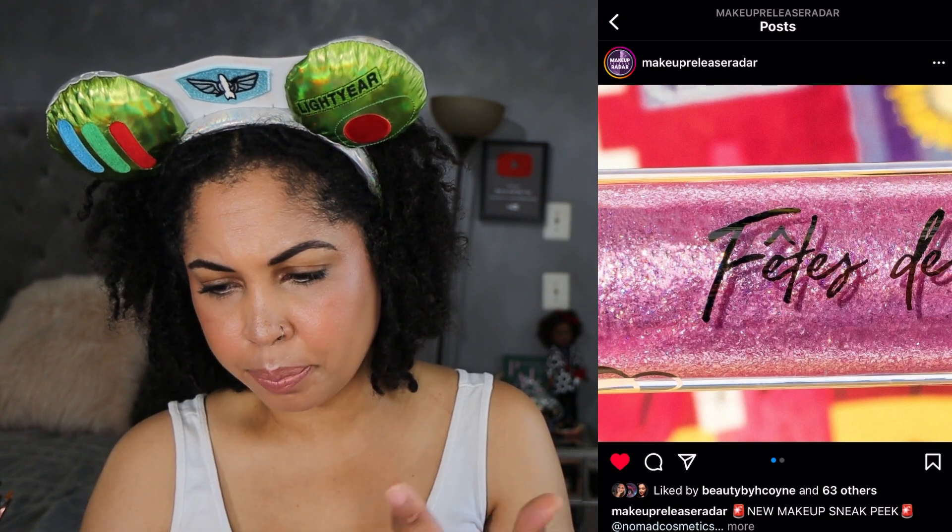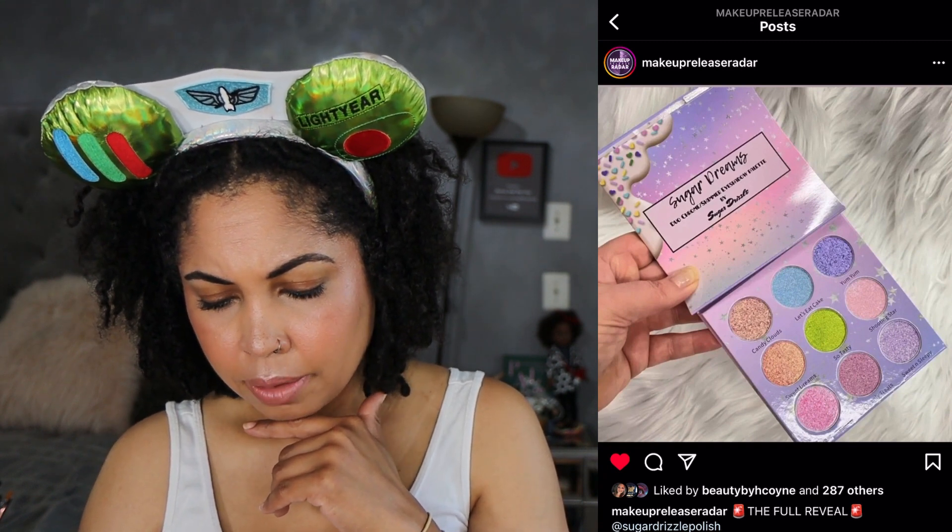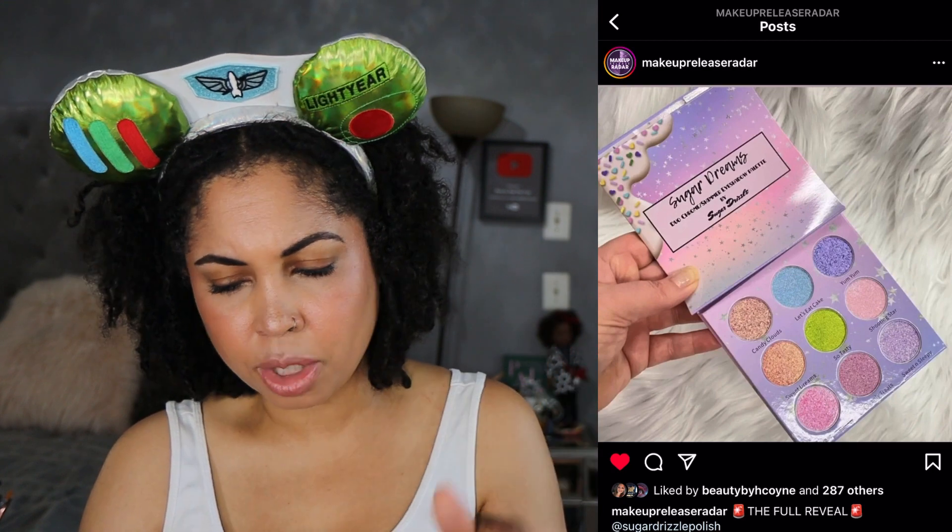Nomad with the palette is also releasing some other products — looks like some lip glosses or liquid lipsticks. Sugar Drizzle — I think I mentioned the teaser before — this is the full reveal of the Sugar Dreams palette, which is pastel duochrome and special shimmers. This is a no for me. I mean I like pastels now but not like that.